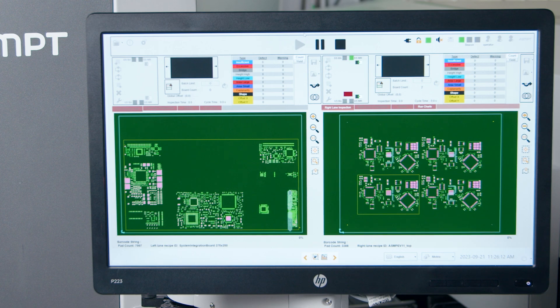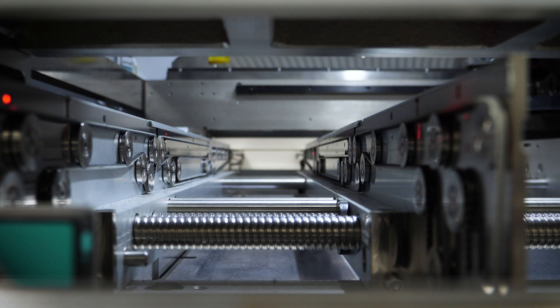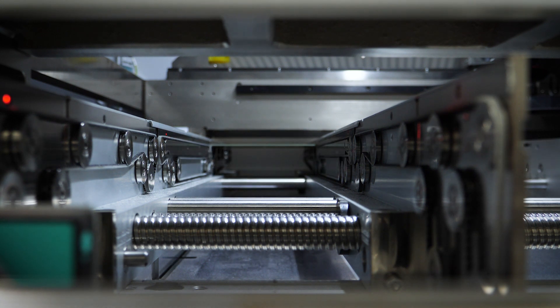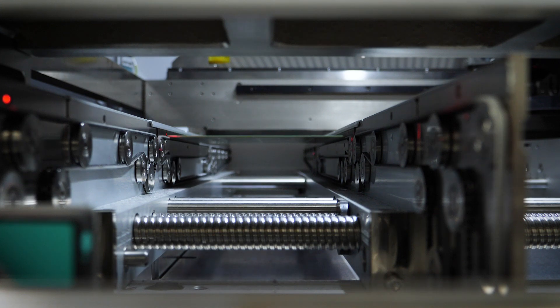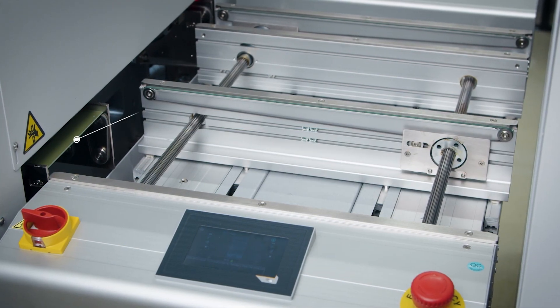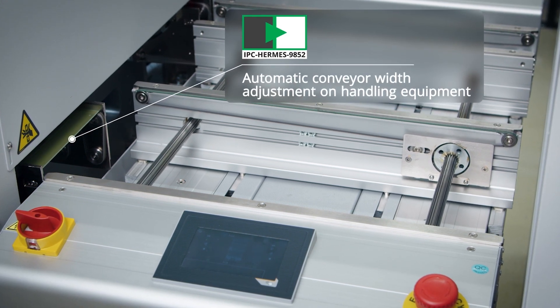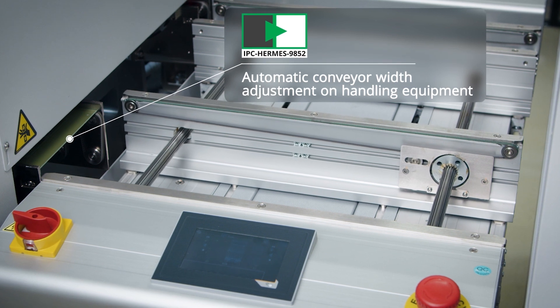With the program in place, the Process Lens initiates the adjustment of the conveyor width and starts the inspection process automatically. Most types of handling equipment can apply and utilize automatic adjustment of the conveyor width along the production line using information from the IPC Hermes protocol.